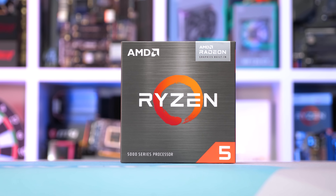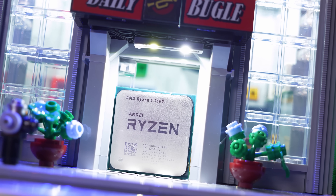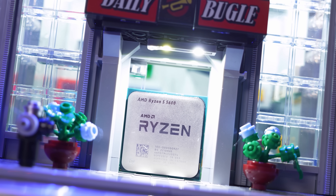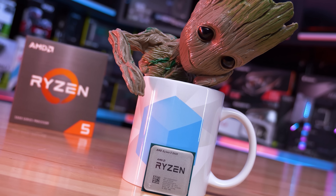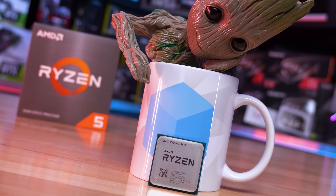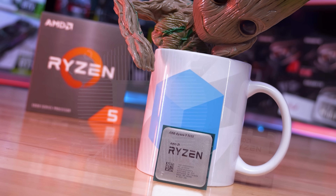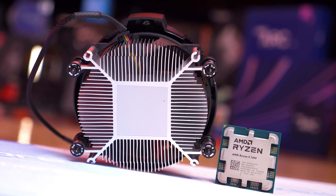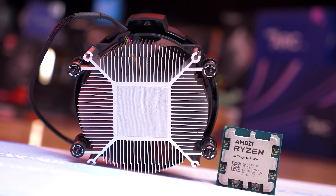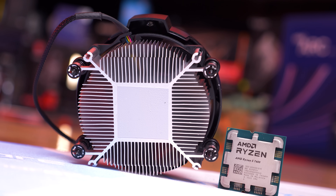For those already on the AM4 platform using an older generation processor, or with a good DDR4 kit to carry over, the 5600 is going to be a no-brainer as a significantly cheaper upgrade. But if you're building an entirely new PC from the ground up — which you're really forced into doing with the Ryzen 5 7600 — is the newer Zen 4 processor and its more future-proof AM5 platform worth the investment?